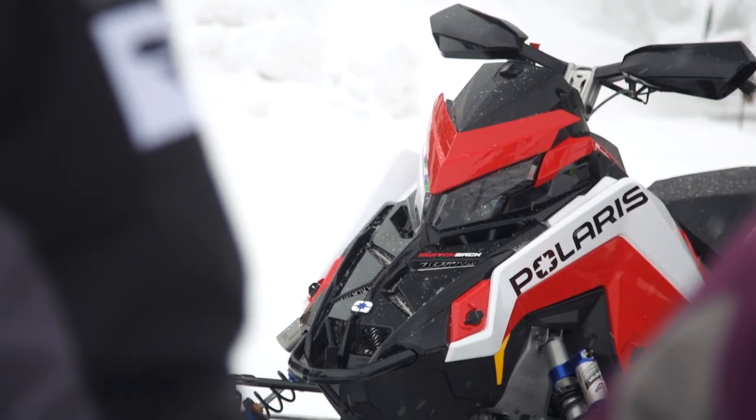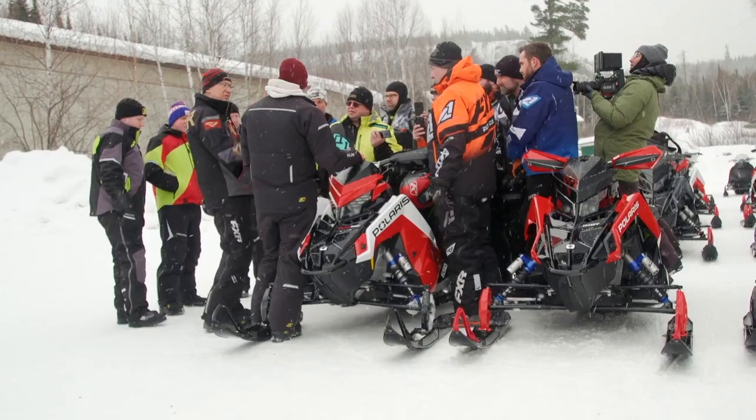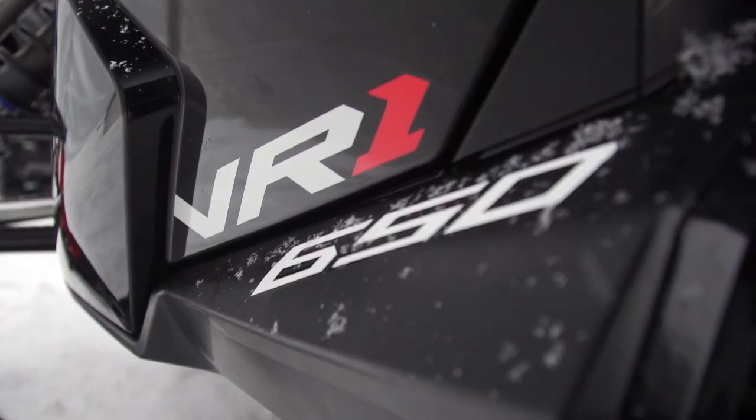When the sheets were finally pulled off the 2021 lineup, it became abundantly clear — 'lots of new' was a huge understatement. So without further ado, let's take a look. First on the list of important new stuff from Polaris in 2021 is the introduction of the Patriot 650 engine package.